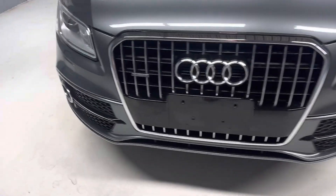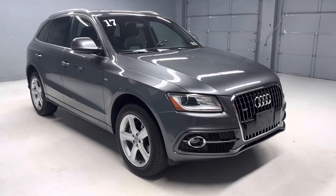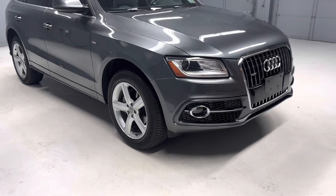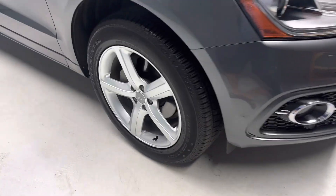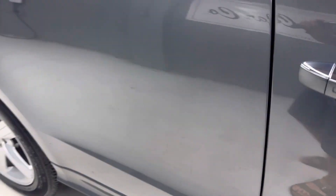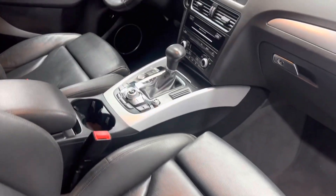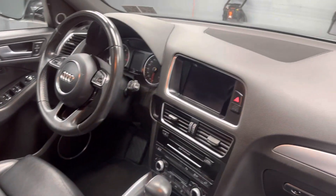It has four nice Continental tires and we do have both keys. It has the technology package with Audi side assist and lane changing assist, so all the right safety features. It has the Bang & Olufsen sound system, satellite radio, heated memory seats, really nice interior with leather of course, and a pano roof.